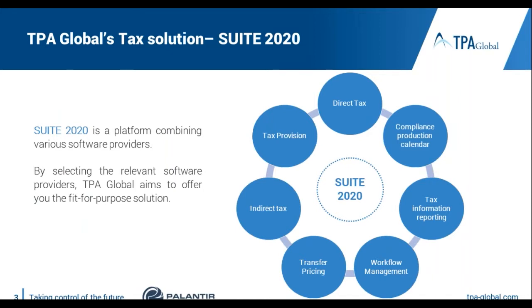Suite 2020 is a newly developed TPA Global solution that started its story last year when we looked at technology from a very integral position. We were wondering that companies are struggling either to use technology, or struggling to choose it, or if they've chosen it, struggling to implement it because the solution is not right for them.